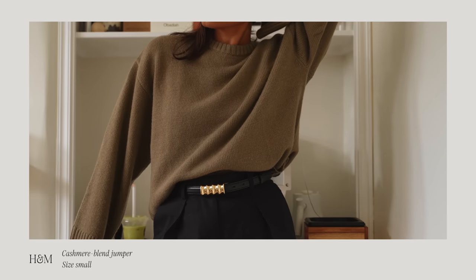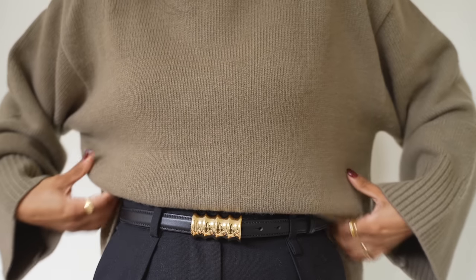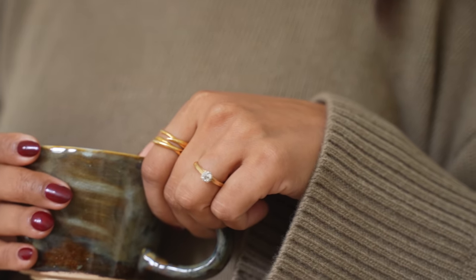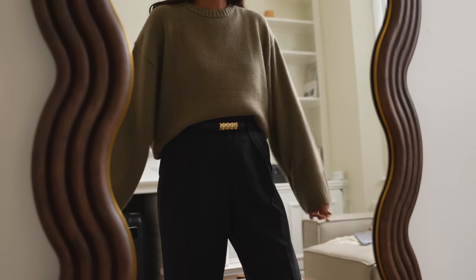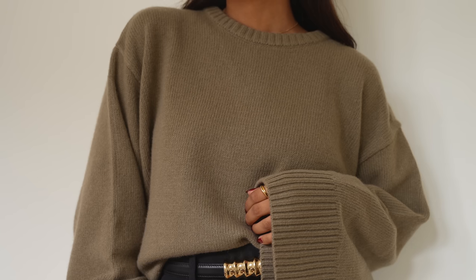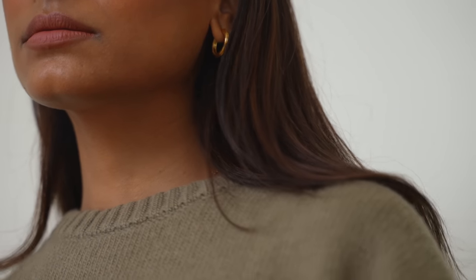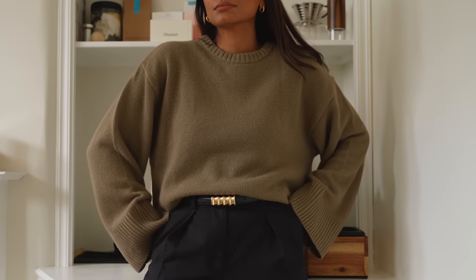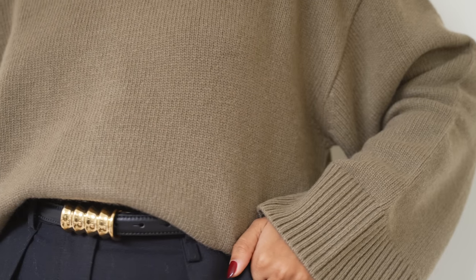Starting with this cashmere blend jumper from H&M. I found this in the premium selection at H&M and I find that to be a really great place to find some real gems. This is so soft, it's a really great oversized sweater which I love. It's something I can also take through to winter. Brands are really taking the lead for the season and anything in this kind of neutral colour has been my go-to — it's really classic.